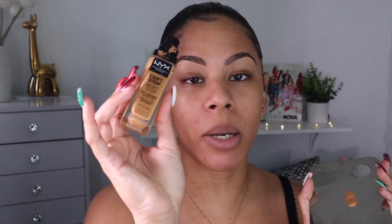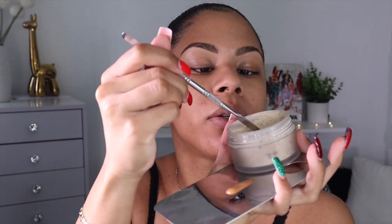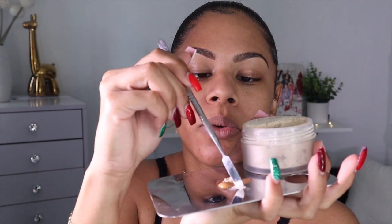No smudging, no budging — it's gonna stay on all day. I applied some foundation on a mixing palette, which I cleaned with 91% alcohol because I don't want any germs on my face. I mix one drop of NYX Can't Stop Won't Stop and two pumps of Fenty Beauty foundation. Then I'm going to take my Laura Mercier Setting Powder and drop a little bit right onto my mixing palette.